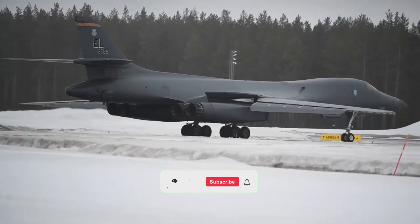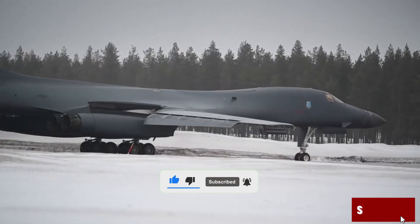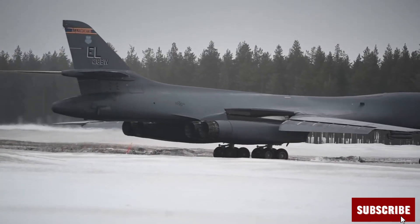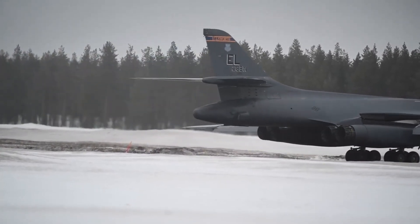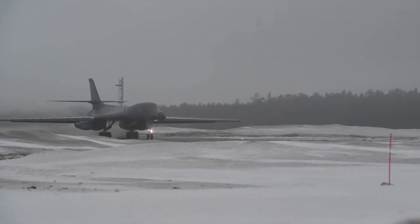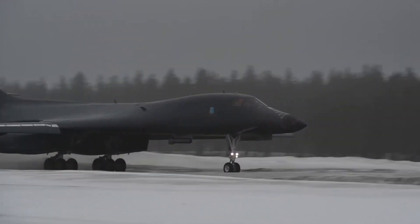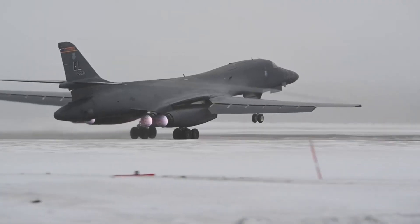But this wasn't the end. With Ronald Reagan in office, the B-1 got a second chance — but with a twist. The B-1B was born. It gave up some speed, topping out at Mach 1.25, in exchange for a stealthier design, better survivability, and massive payload. Its radar cross section was reduced to one tenth that of the original. Its role: fly low, fast, and under the radar.